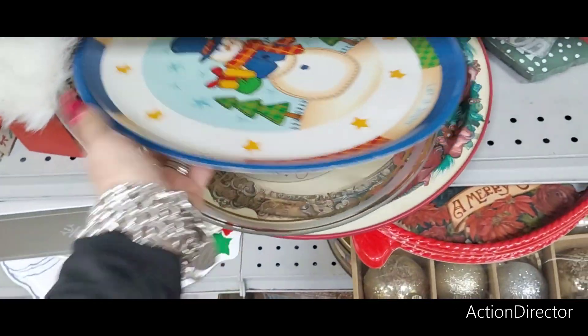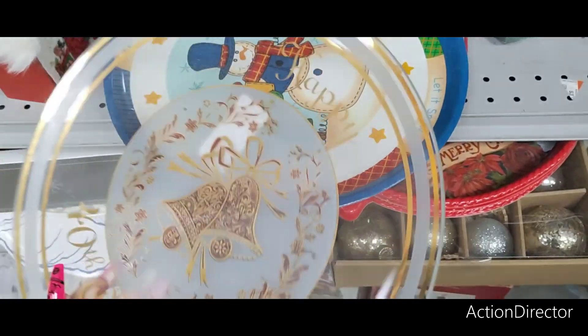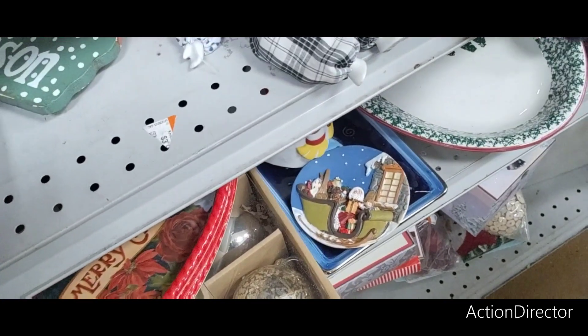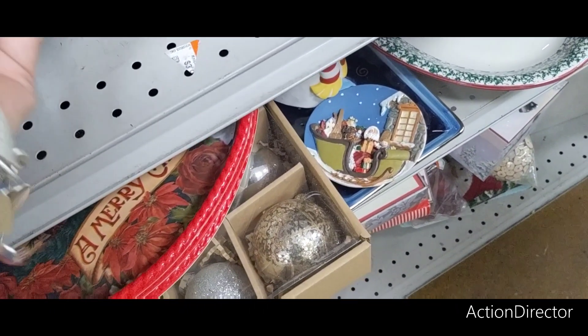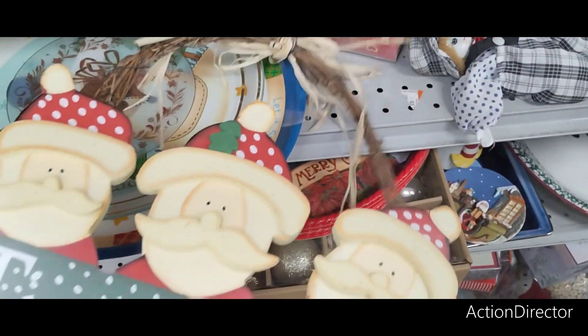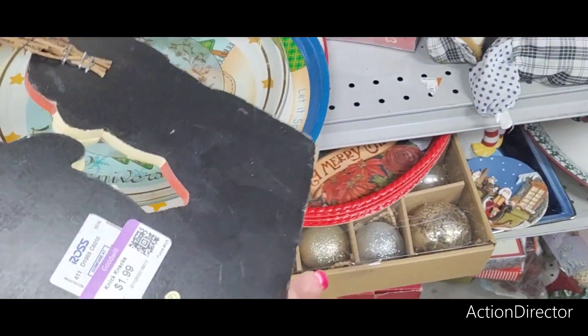And then here's glass — Happy 40th Anniversary. $8.99. Tis the Season — but you know what, you can use this for a wreath or redo it. $1.99. It came from Ross.